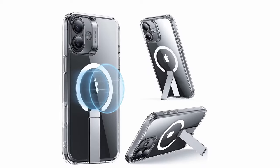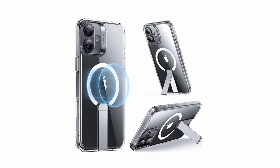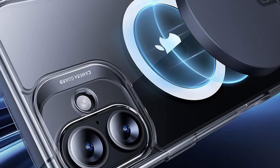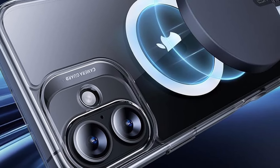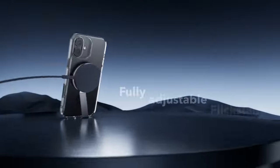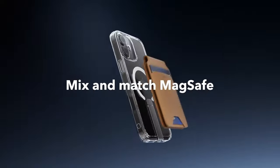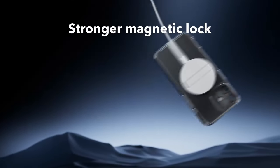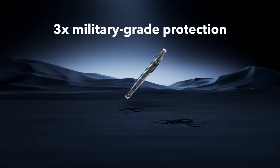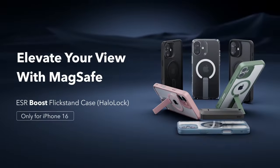The case's powerful built-in magnets offer an impressive 1500 gravity of holding force, ensuring fast and secure wireless charging with MagSafe accessories. This strength also provides a reliable lock, enhancing the overall user experience. In terms of protection, the ESR Boost features military-grade AirGuard corners that absorb shocks from drops and bumps, while the raised screen edges and camera guard protect your display and lenses from scratches. This case blends durability, functionality, and stylish design, making it an excellent investment for your iPhone 16.